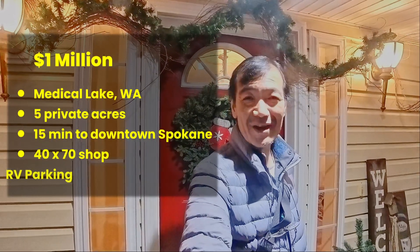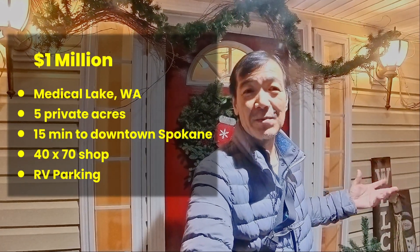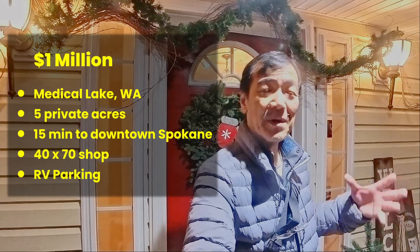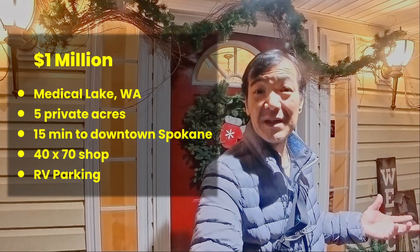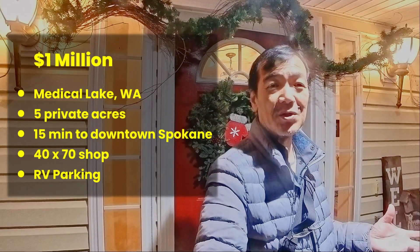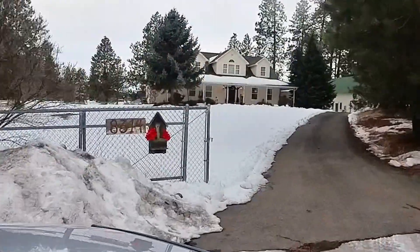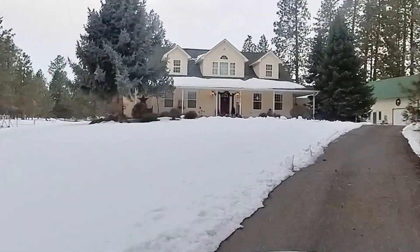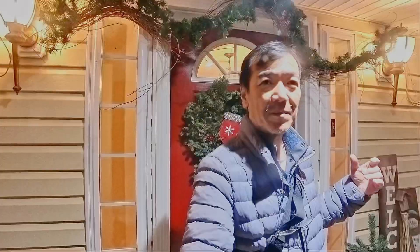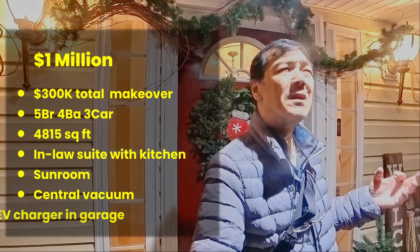What does a million dollar listing look like? We're on a five acre property here in Medical Lake, about 10 to 15 minutes from downtown Spokane — also close to Airway Heights and the Amazon facility. On this five acres is a house that was remodeled very beautifully, probably one of the most charming remodels I've ever seen.